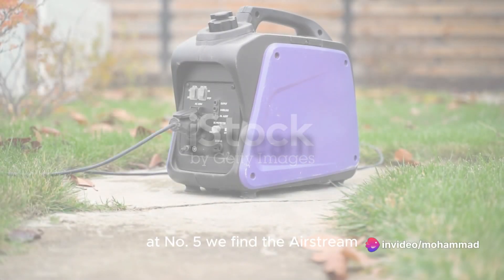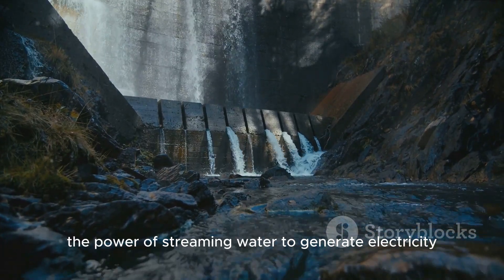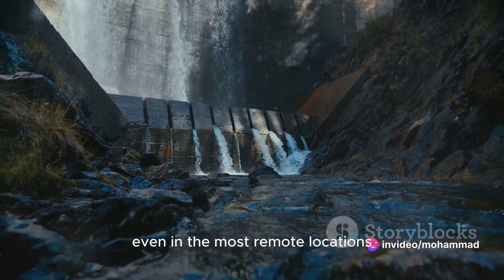Halfway through our countdown at number 5, we find the Estream, a portable water-powered generator. This compact device harnesses the power of streaming water to generate electricity, making renewable energy accessible even in the most remote locations.